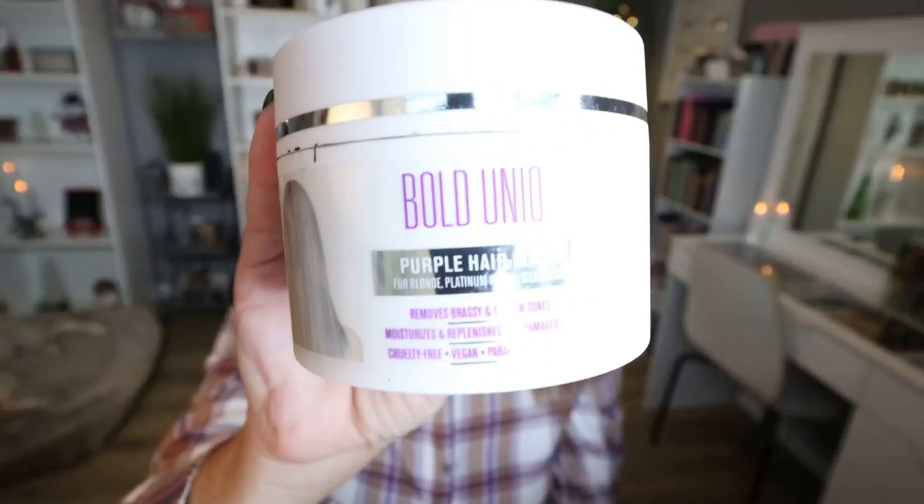Also from the brand Bold Unique, I finished up their Purple Hair Mask. This is a great product. You can see that it's purple in color, and it's great for blonde hair. This is going to really bring out any gray or iciness to your blonde. So if you have gray hair or icy blonde highlights, you're going to love this. Super affordable as well. I love the Amica Bust Your Brass too — I kind of switch back and forth between the two, but I have repurchased this and have a new one in my backups.